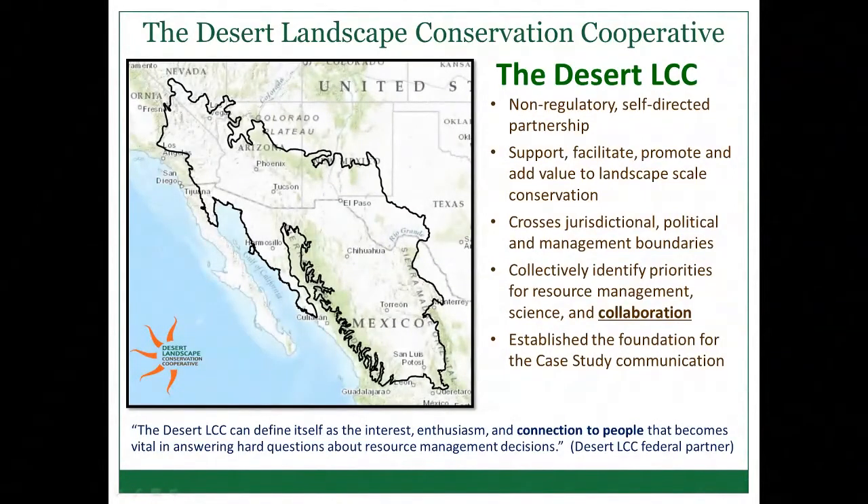Through the Desert LCC, we collectively identify priorities for resource management and science, and really focus on collaboration to get different groups communicating on landscape-scale conservation efforts. This established the foundation for the case study communication we'll be talking about through this webinar.